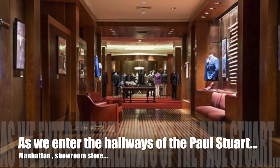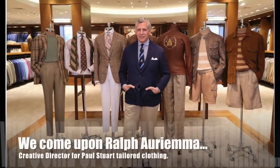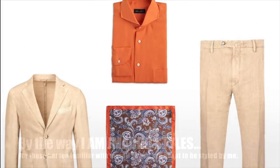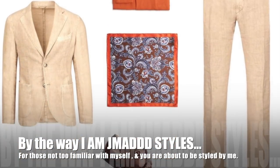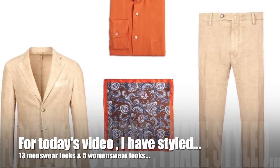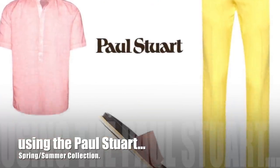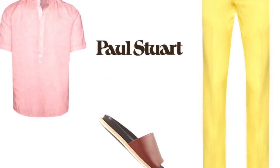As we enter the hallways of Paul Stewart Manhattan Showroom Store, we come upon Ralph Ariyama, Creative Director for Paul Stewart Tailored Clothing. For those not too familiar, I'm J. Matt Stiles and you're currently about to be styled by me using the Paul Stewart Spring Summer 2021 Collection.